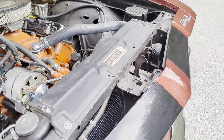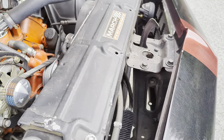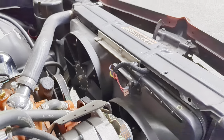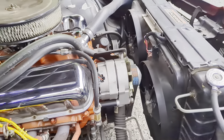Transmission cooler up front. Four-row radiator with dual 13-inch electric fans. Got a DUI 50,000-volt distributor in there also.